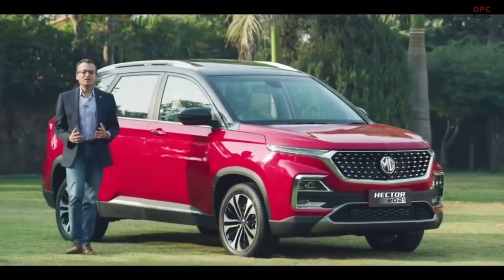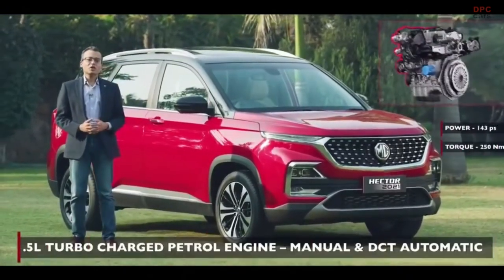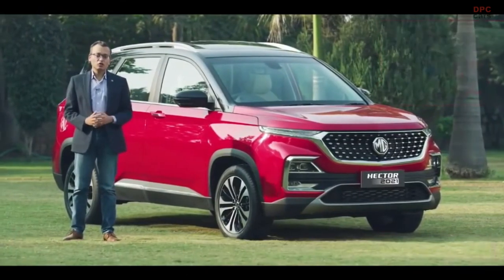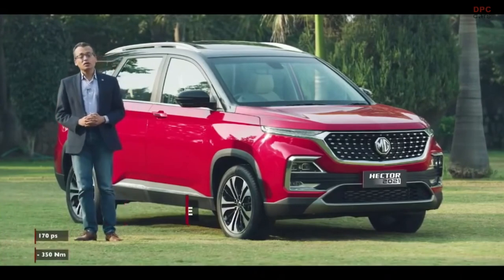The MG Hector continues to offer high performance through the options of the 1.5 litre turbo petrol engine, both in manual and automatic — including the DCT automatic — the 48 volt hybrid, and the 2 litre turbo diesel engine.